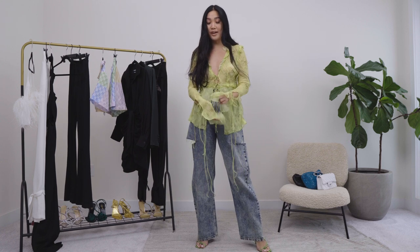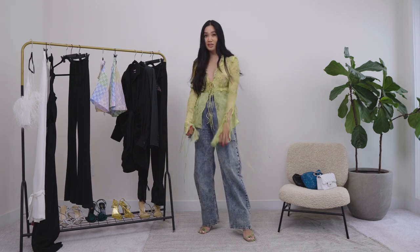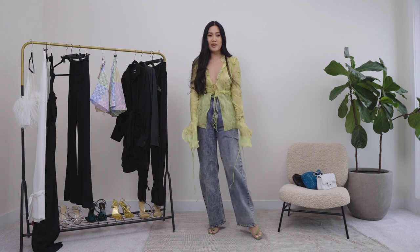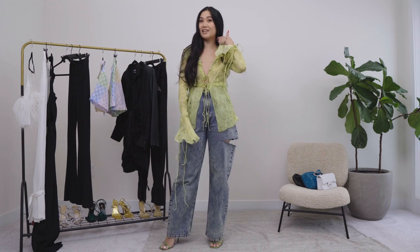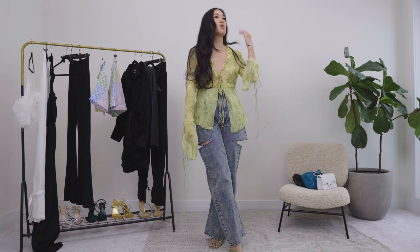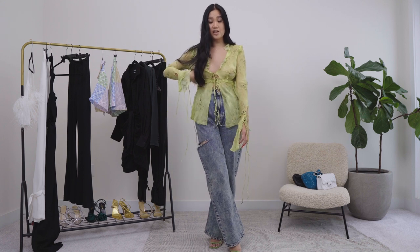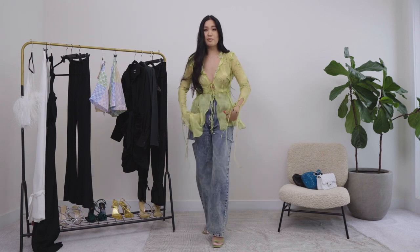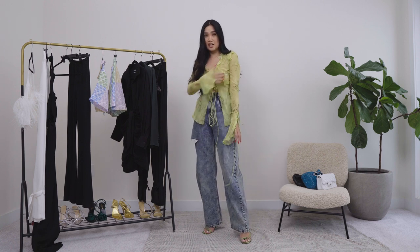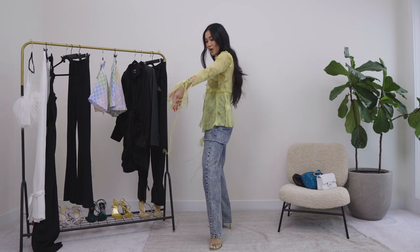Up next is this stunner of a look. You all know I'm a big fan of Rat & Boa — I love the brand so much, every time there's a collection drop they take my money. They just had a collection drop literally last week and I bought this beautiful top. The sleeves are much longer on this one. I bought it in a medium because I wanted an oversized look — normally I'm a small or extra small in Rat & Boa — but I might take it to my tailor to take it up in the armpit a little bit.